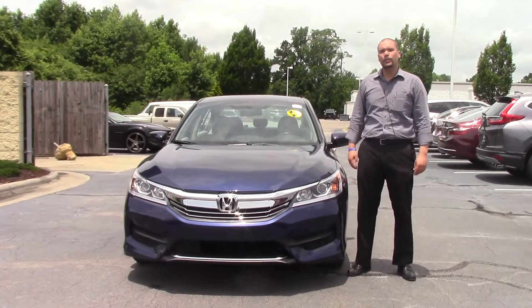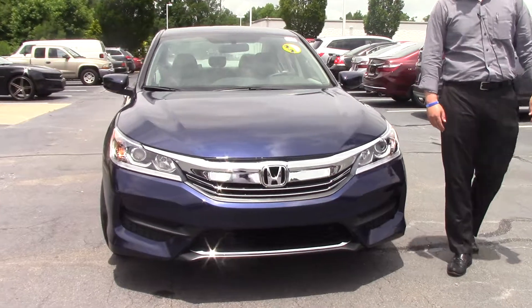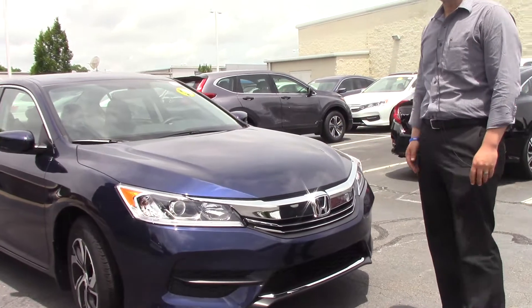Hey guys, it's Trevor again with Hubert Vester Honda in Wilson. Wanted to take the opportunity to show you this 2017 Honda Accord. It is obsidian blue metallic paint, probably our most popular color.